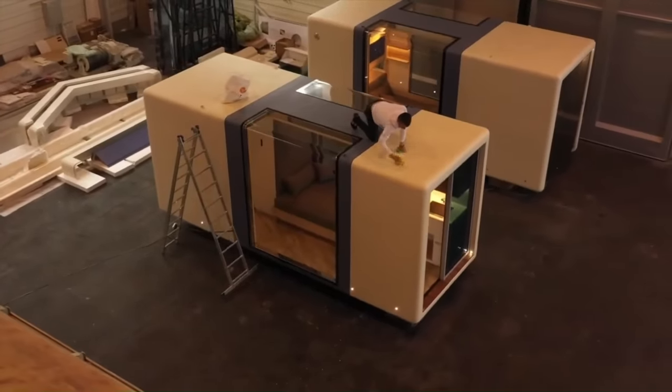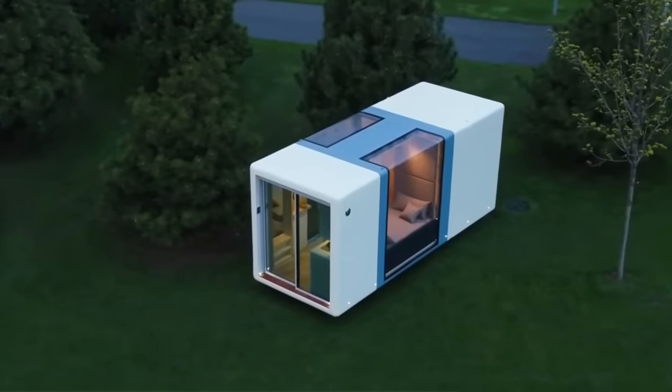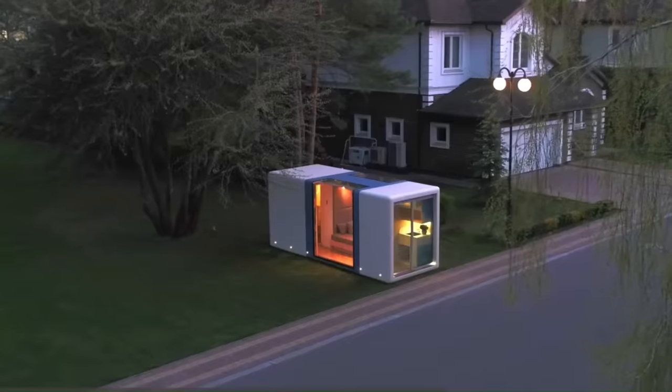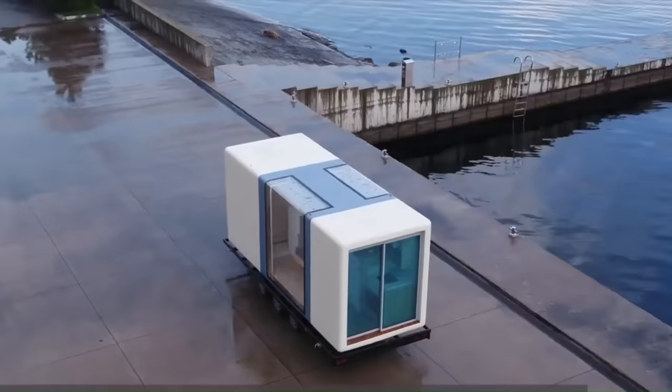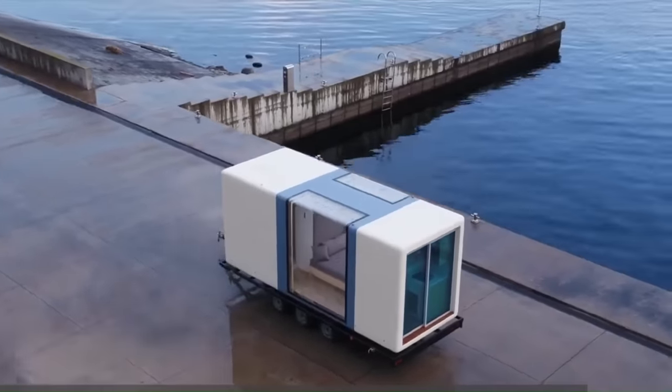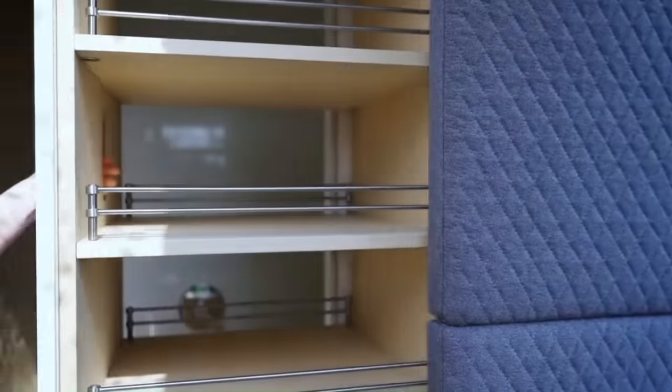The Micro House structures are easily portable, allowing you to change locations at your convenience. With low operating costs and high return on investment, Micro House presents a sustainable and profitable living solution. If you're looking for a sustainable, modern, and low-maintenance home, the Micro House is a great option to consider.